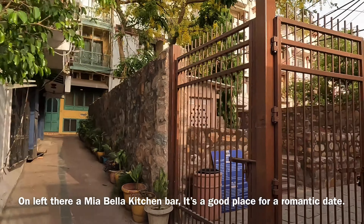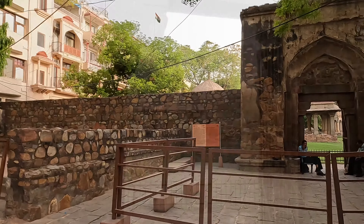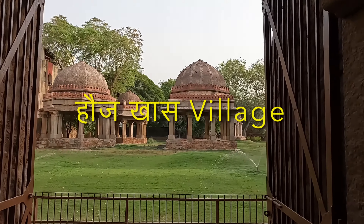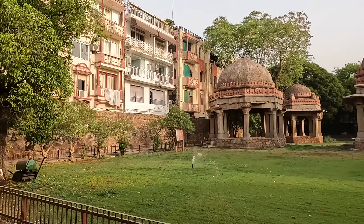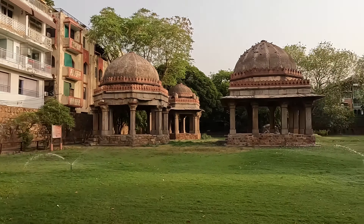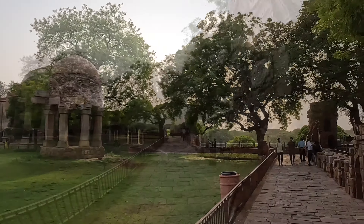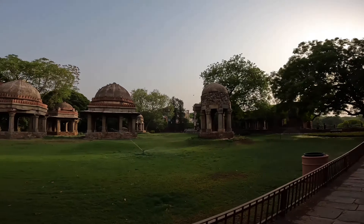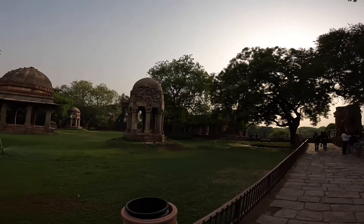So first is the 13th century Hauz Khas Village. Hauz Khas means a royal water tank. So here is a reservoir — a water tank — which was made in the 13th century for the residents of Siri Fort.